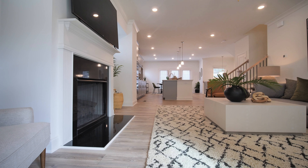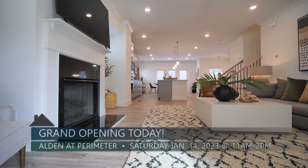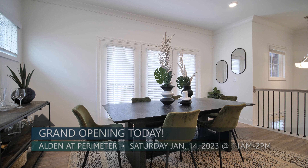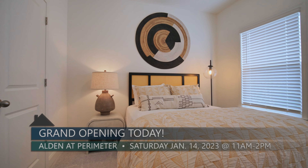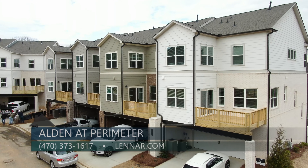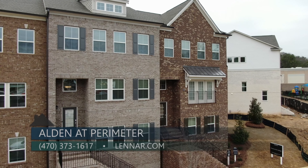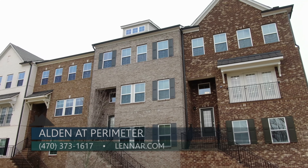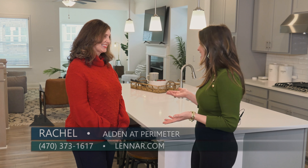Lennar Mortgage has great incentives right now — they'll cover some of your closing costs and also help with lowering the interest rate. If you want to learn more, we're here on site every day, and you can also call 470-373-1617 or go to Lennar.com.